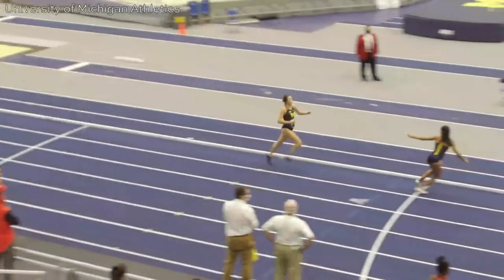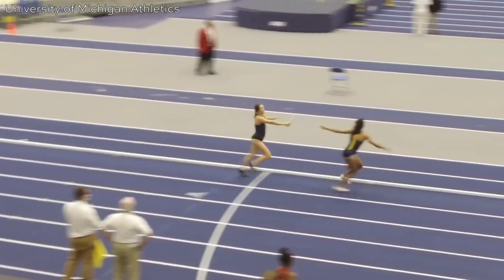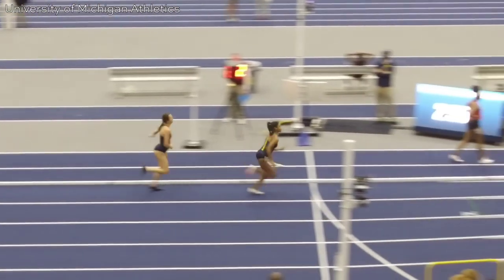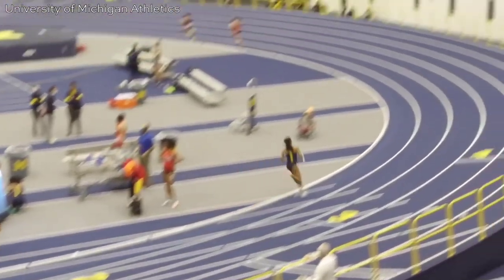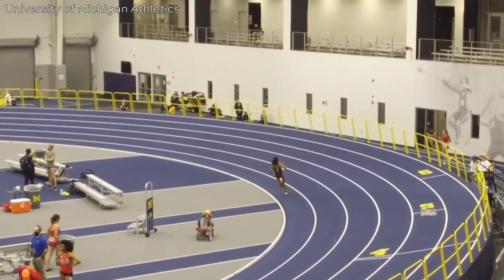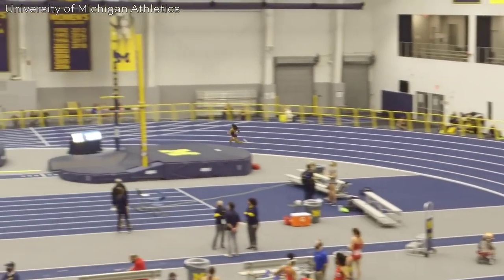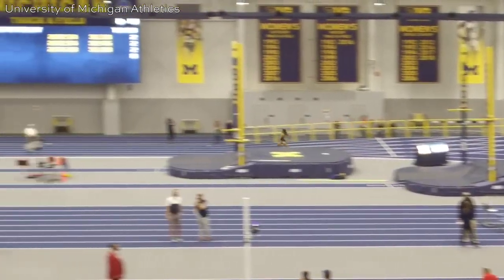Welcome back to the channel. Today we're going to check out another incredible comeback in a 4x400 meter relay indoors. Zayu Holman got the baton running 100 meters behind the first place runner and around 40 to 50 meters behind the second place runner.